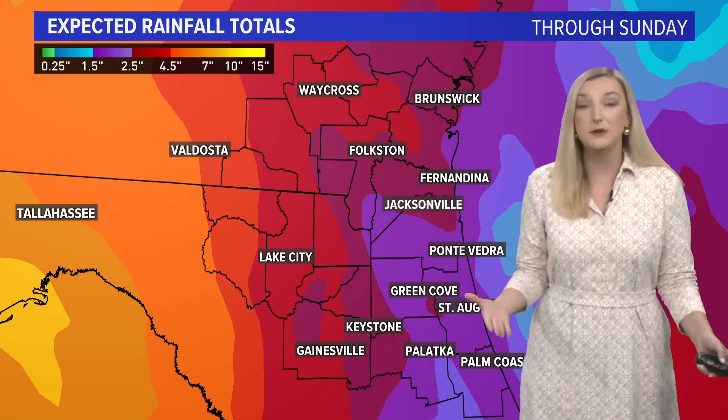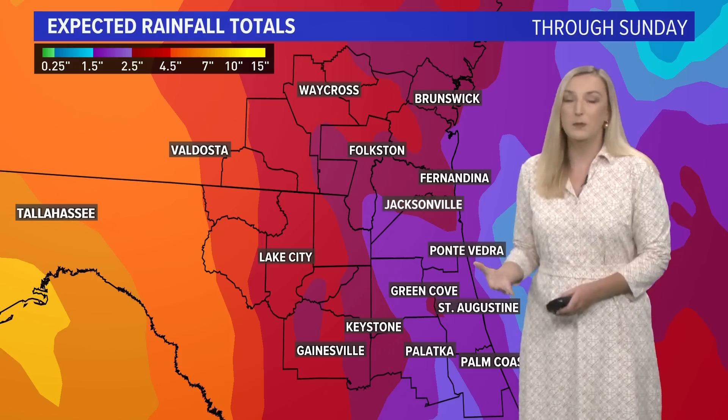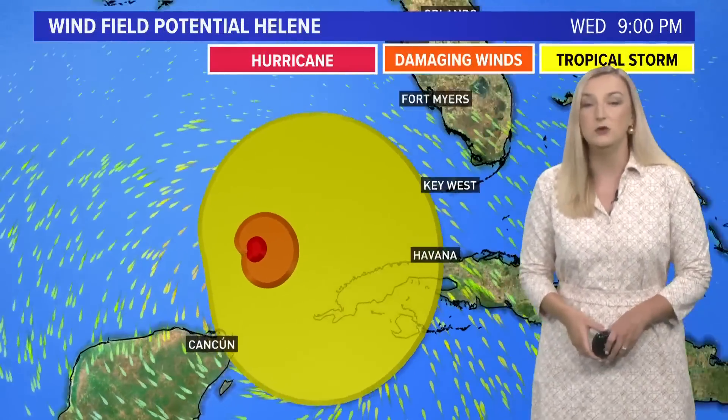Although we have been dry for the past several days, unfortunately our grounds are still saturated from the two weeks of consistent rain we had. Our grounds are still holding a lot of water and won't be able to drain as quickly as normal.